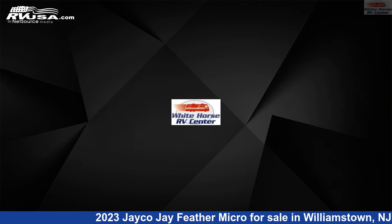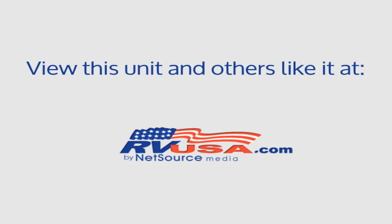The unloaded weight of this 2023 Jayco J Feather Micro 166FBS Sofa, Bed Slide, Front Bed is 3,975 pounds. For more information and pricing on this unit, and to see all units available for sale by Whitehorse RV Center, visit rvusa.com.